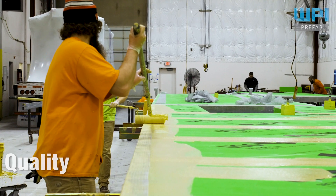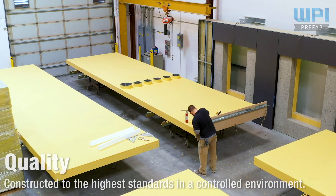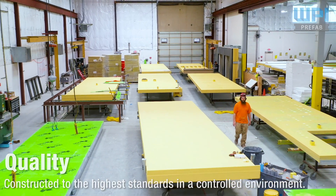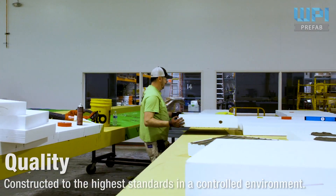We build with the highest of standards, utilizing the best materials, tools, and technology to build the highest quality product. Our quality control protocol tracks the construction of every wall panel from design all the way to its arrival on the job site.